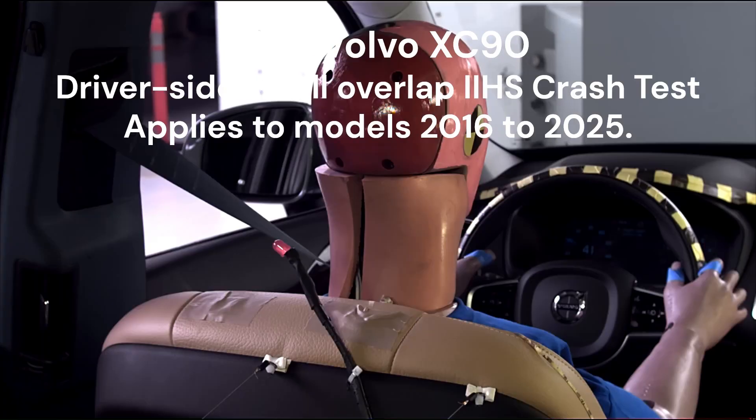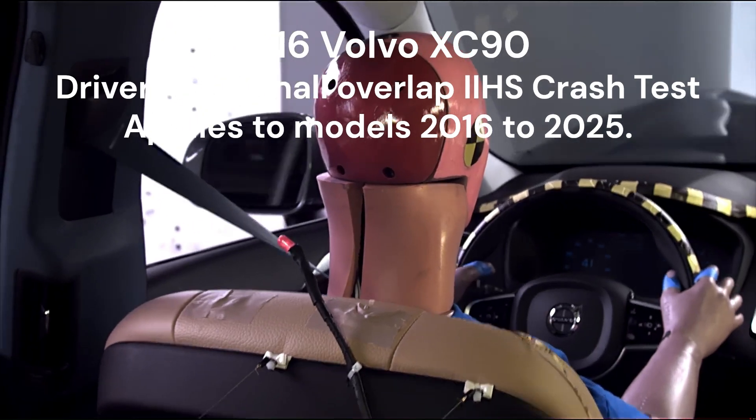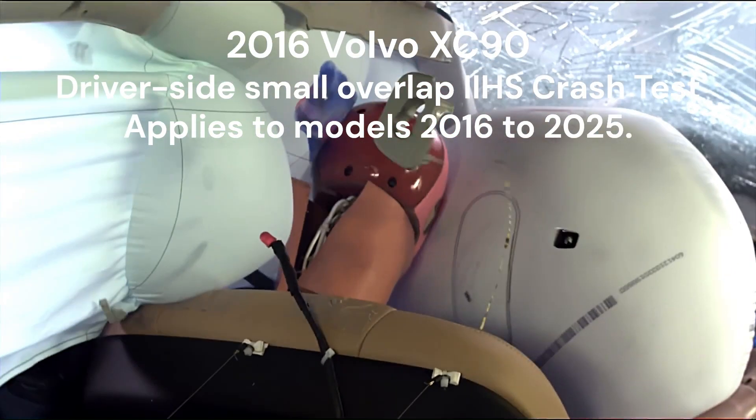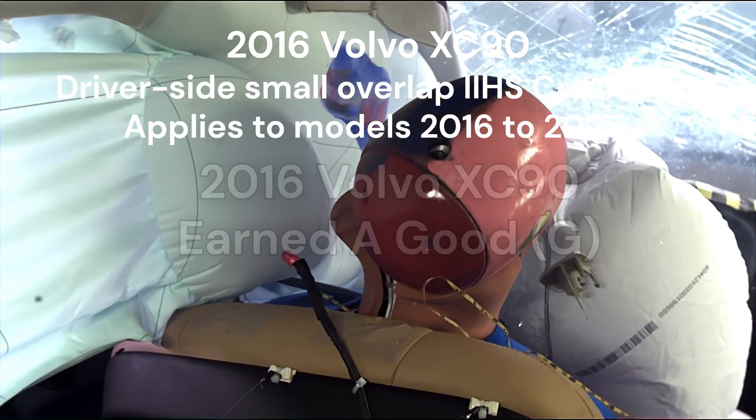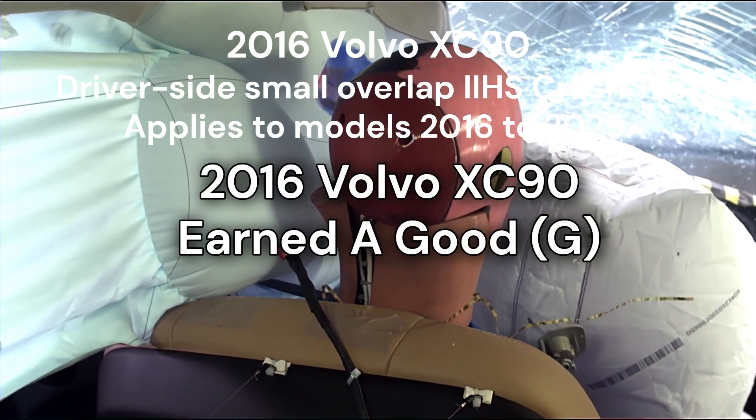The vehicle's structure and safety cage performed admirably, minimizing intrusion into the cabin and maintaining the driver's survival space exceptionally well. This performance demonstrated Volvo's commitment to innovative safety design and robust engineering.